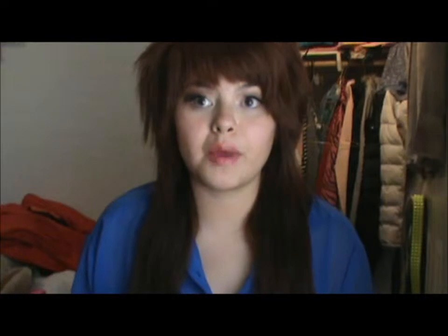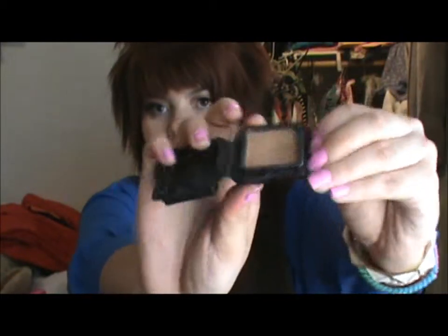My go-to bronzer is the Hoola by Benefit — I also got this in a sample pack. It's lasted me forever; I think I even did a haul of this a long while ago. I use it every single day and you can see I've really made a dent in it. I love how it doesn't have any shimmer. I'm thinking about buying the full size when I run out, but I might try some other ones — we'll see.